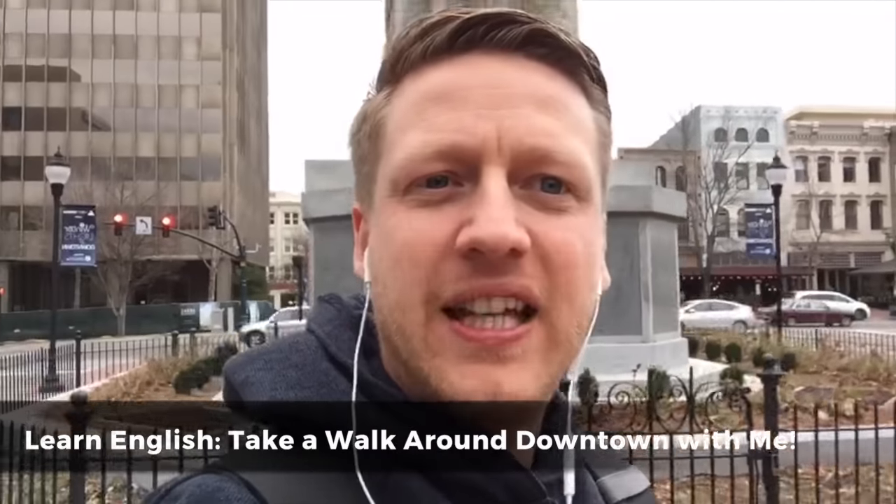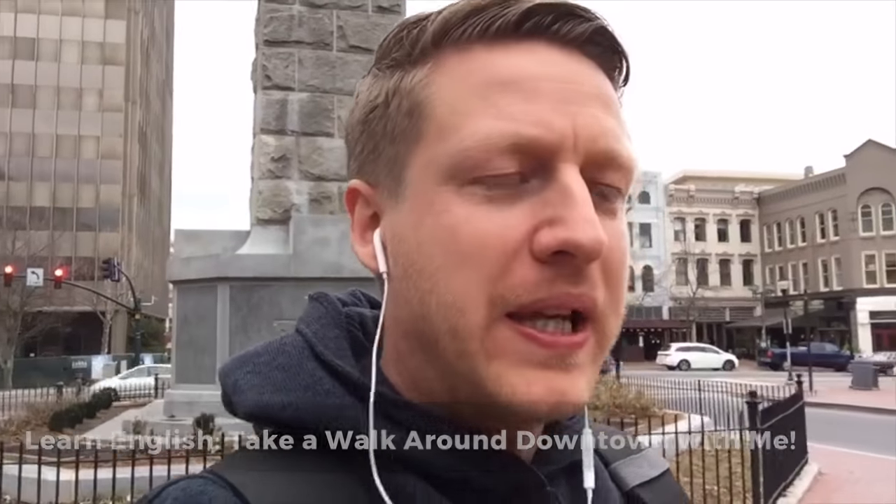Hello everybody, this is Jack from tofluency.com. I help English learners reach a high level of English. If you're new here, welcome! Please subscribe if you're on YouTube, and if you're on Facebook, give this a like and a share and all that good stuff.